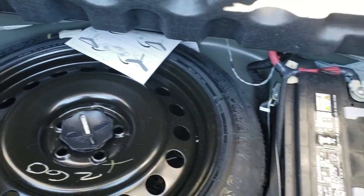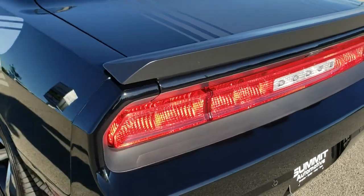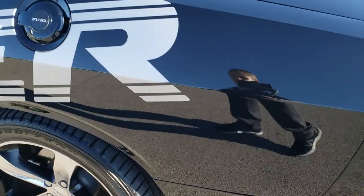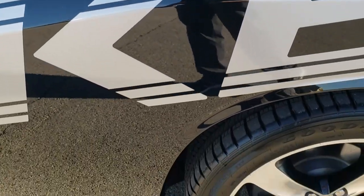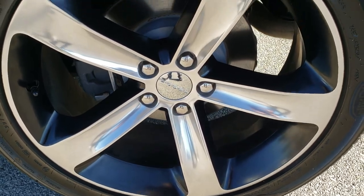Back storage area is in nice condition as well, and it does come with a spare tire — the battery is back here as well. Those seats do fold down for extra storage. Trunk shuts nice and solidly. As you go down the driver side, just as nice as that passenger side — no dents or dings on this rear quarter. You can see how those stickers are in really nice condition.